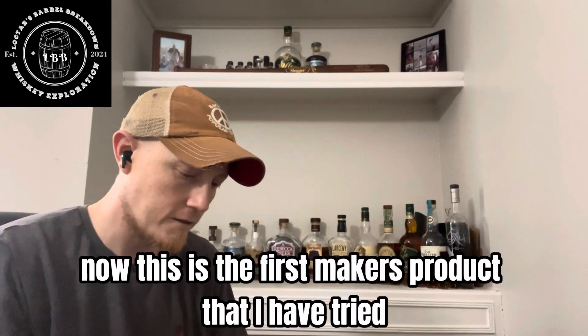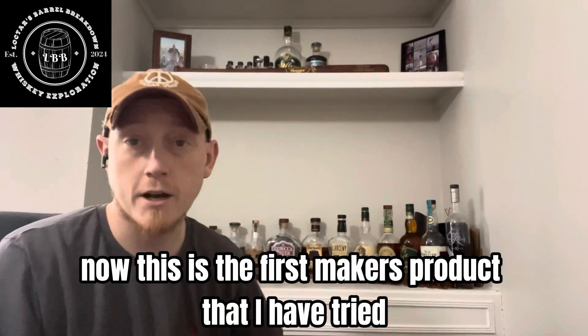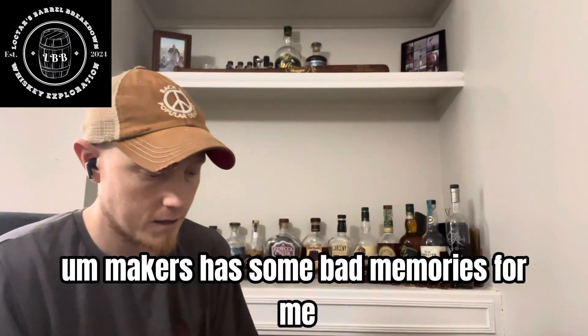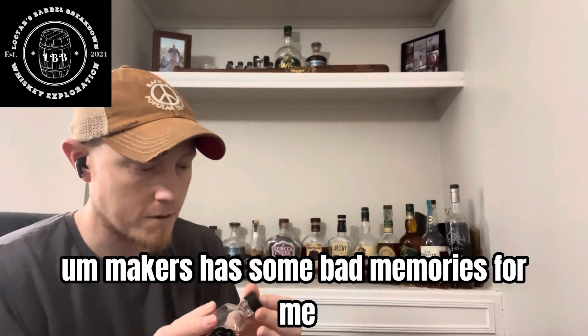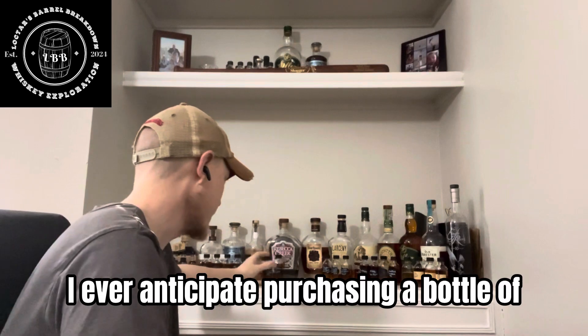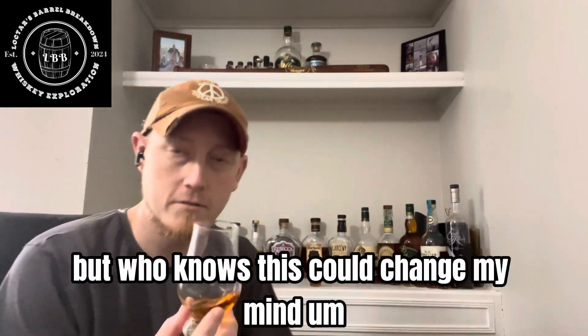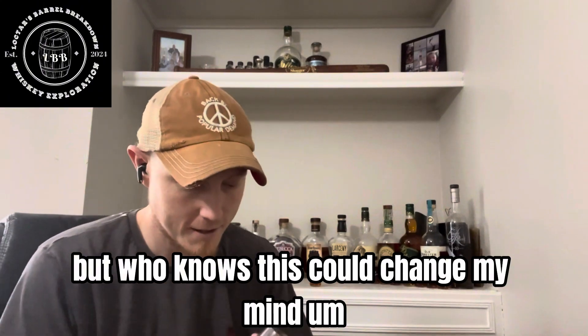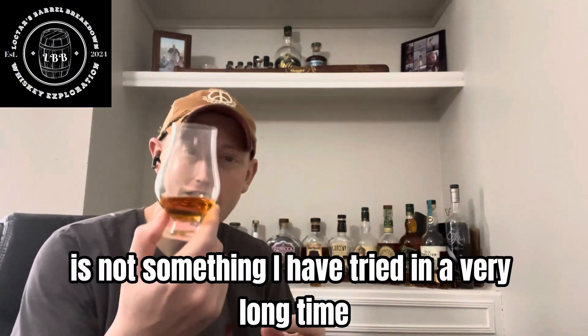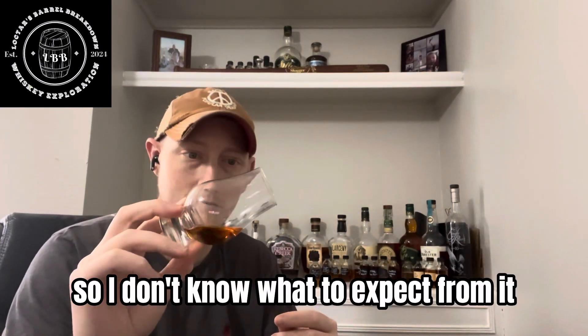Now this is the first Maker's product that I have tried. Maker's has some bad memories for me — it's not something I ever anticipated purchasing a bottle of, but who knows? This could change my mind. It's not something I have tried in a very long time, so I don't know what to expect from it.